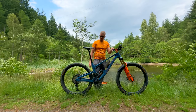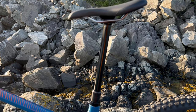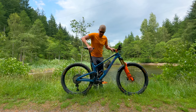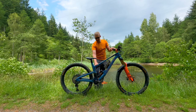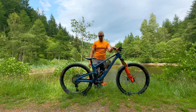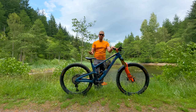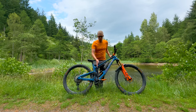I've kept the OneUp Components dropper post — 240mm of drop on this large frame — and it goes all the way in to the perfect spot for climbing, then completely out of the way for descending. One thing I really love about these frames is the low top tube height and the resulting standover height, which makes the bike feel completely out of the way when things get steep or you want to lean into corners. The last thing you want is the bike hitting you in inappropriate places when you're trying to ride fast.